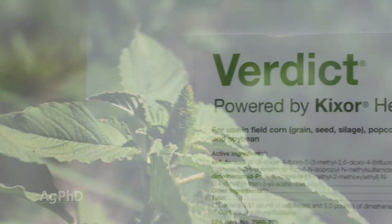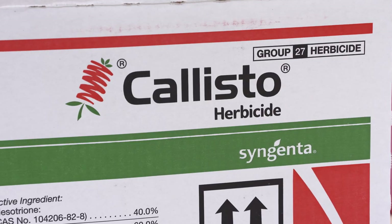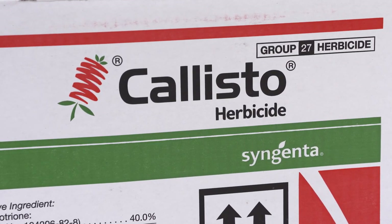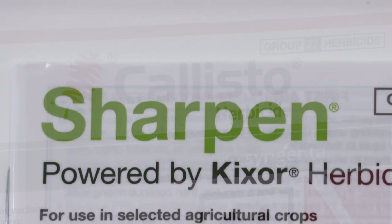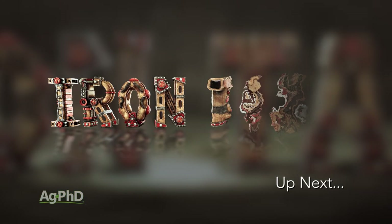For corn, start with Verdict pre-emerge, then follow post-emerge with Status or one of the HPPDs. Adding a little atrazine is great. For wheat, use Sharpen pre-emerge; post-emerge, Husky would be a good pick. That's all the time we have for this week's Weed of the Week — Red Root Pigweed. Stay tuned because Iron Talk is coming up next.